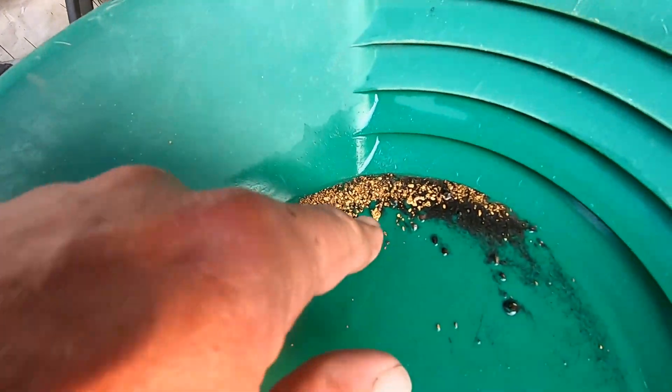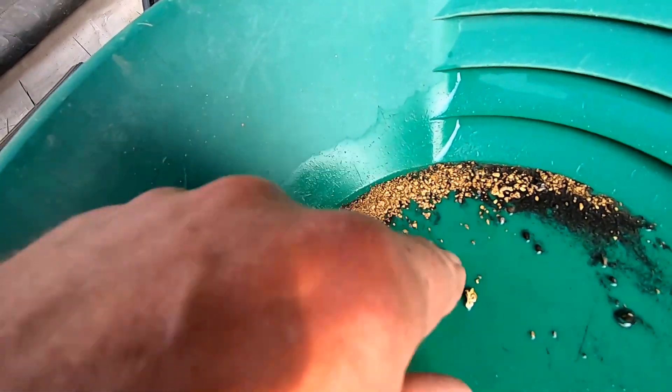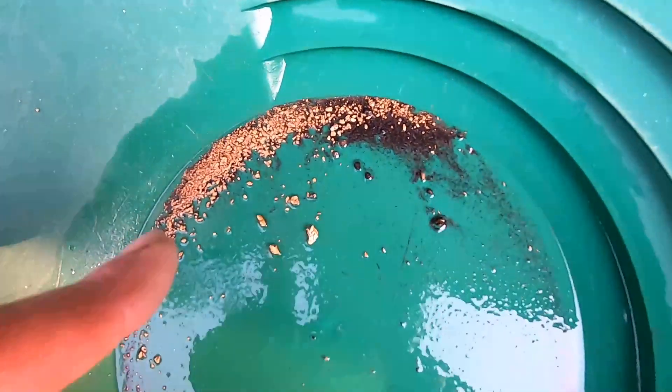I got it cleaned up, man, well, sort of. Look at that nice piece right there — there's a nice one. Man oh man, there's gold all over in that pan.